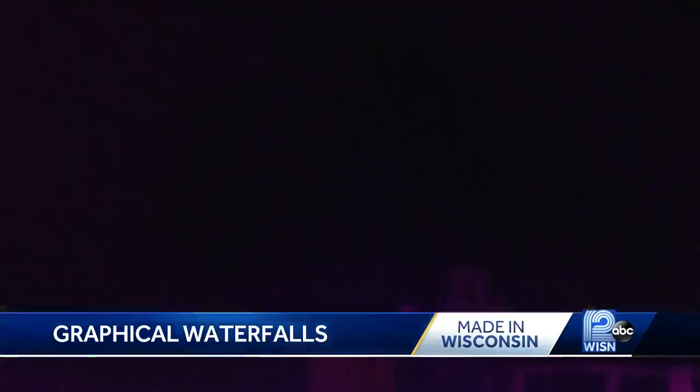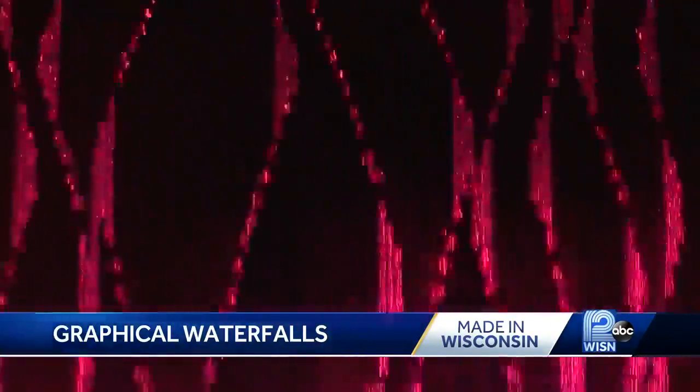What do you enjoy most about doing this? I enjoy the creative aspect of it, being able to create and invent. Pevnik started his business in the late 1980s, but his work on these unique waterfalls actually started back in 1974 with a grant from the University of South Florida.